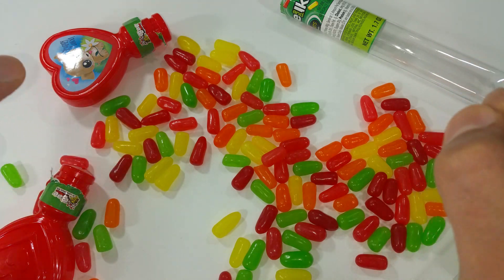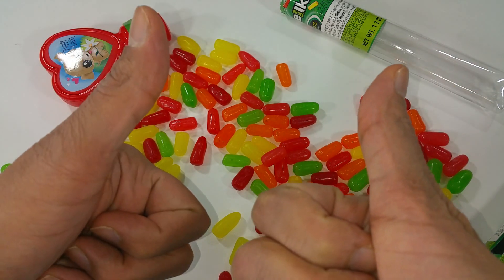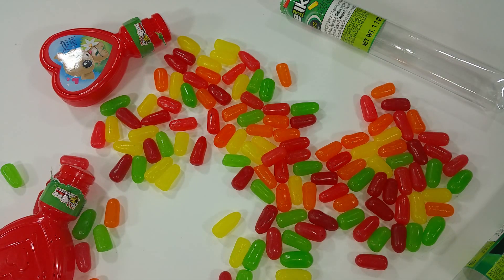They're really good. If you like Mike and Ike, give this video a thumbs up. Subscribe to my channel. And have an awesome day. Bye-bye.